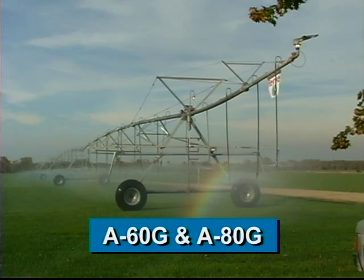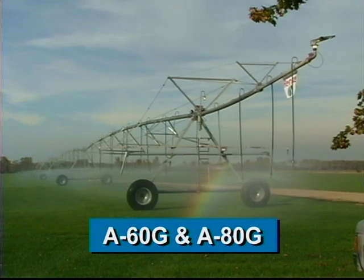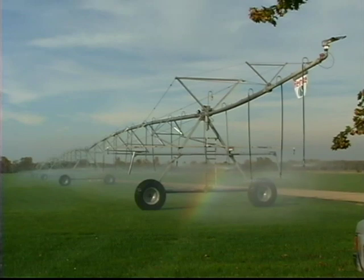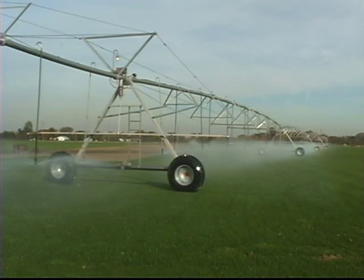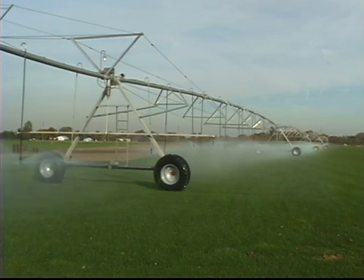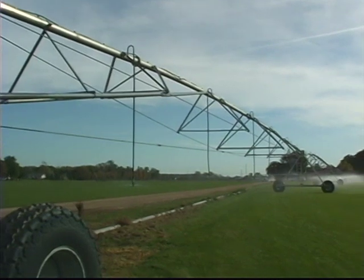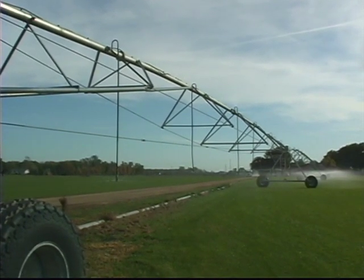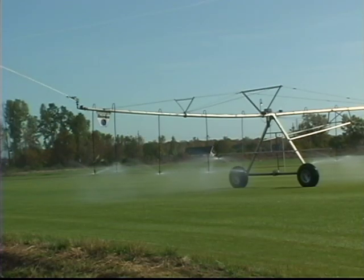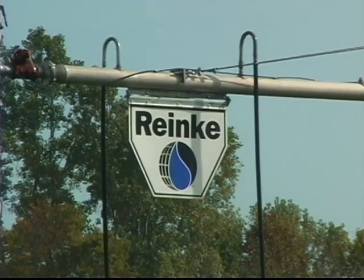The A60G and A80G utilize six- or eight-inch high-strength aluminum pipe and are supported by high-strength galvanized steel understructure. The results are a longer life expectancy and a 30 percent lighter alternative to the all-steel systems of our competitors. The high-strength aluminum pipe also makes Illumigator IV systems ideal for many corrosive water conditions. No matter what your water source or supply, your terrain or soil conditions, Ranke has the right combination for your water application needs.